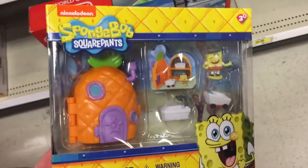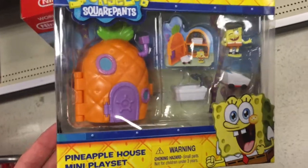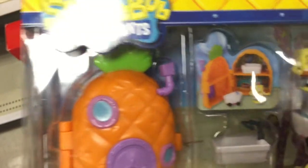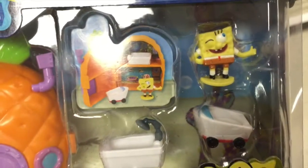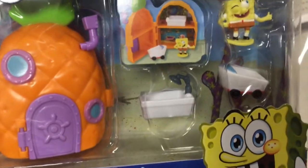Hey guys, welcome back to Shop Shop Toys. Check this out from Spongebob Squarepants — this is the Pineapple House Mini Play Set. You see it comes with a miniature pineapple, Spongebob's house, which is super cool. You can see that's what it looks like opened up there. It comes with a Spongebob action figure, a car, and it looks like his bathtub as well.